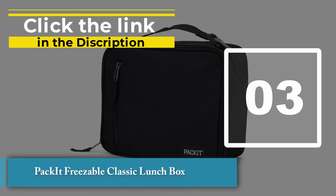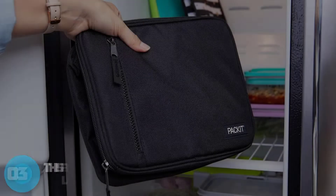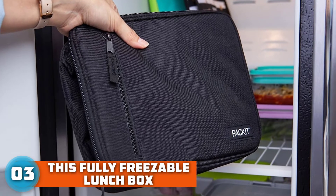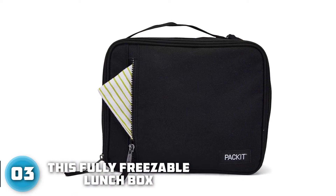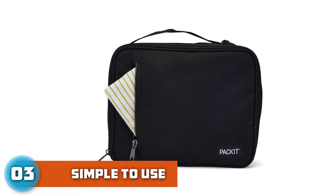Number 3: Packet Freezable Classic Lunchbox. This fully freezable lunchbox is the first and only lunchbox with Packet's groundbreaking built-in cooling. Freezable non-toxic gel is built permanently into the walls of each bag. A large zip opening allows for faster top-load packing and locks in cool, dry air.